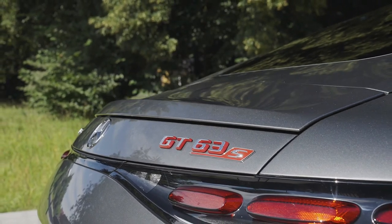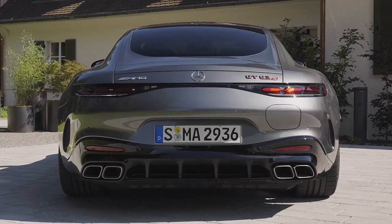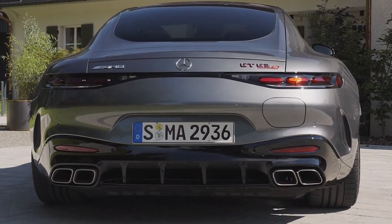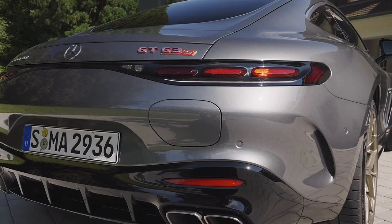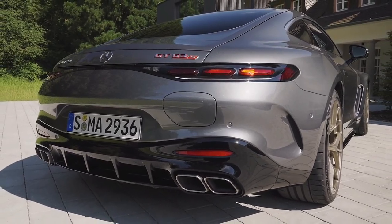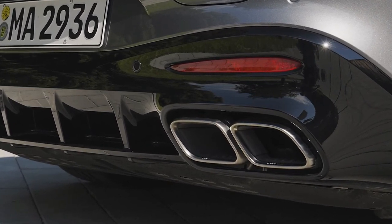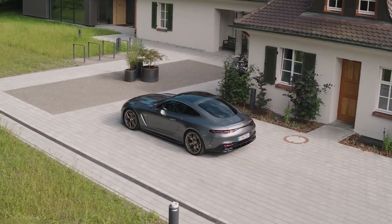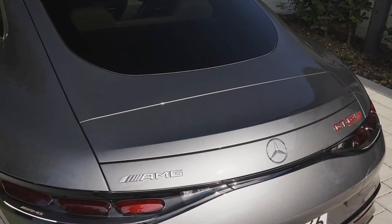The way the hybrid GT 63 launches is unsurprisingly brutal. On the smooth German roads over which I drove the car, the Michelin Pilot Sport 5 tires found huge traction, driving the car off the line with what felt like unrelenting force. In classic Mercedes-AMG fashion, those loadings just got more intense as the speedometer cycled into three digits. This is a car meant for the highest of high-speed touring, and while traffic conditions on the Autobahn did not allow me to confirm the GT 63 SE Performance's electronically limited top speed of 199 mph, I did get most of the way there on multiple occasions.